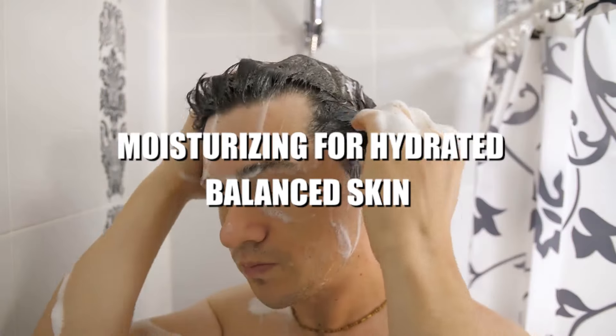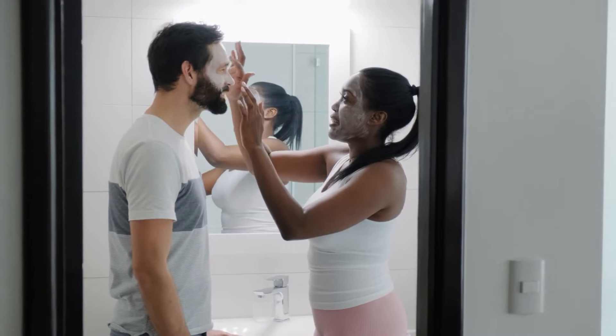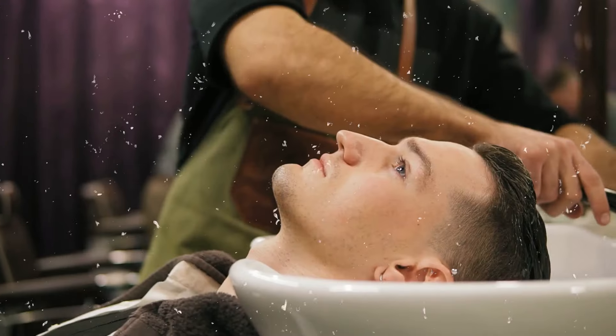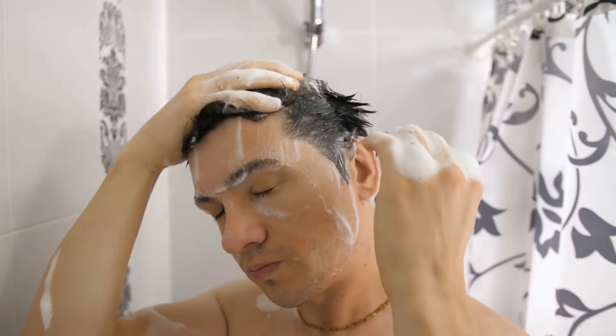Moisturizing for hydrated, balanced skin. Imagine your skin as a happy, bouncy plant — to thrive, it needs water. Moisturizer acts like that water, keeping your skin plump and healthy. After washing or dermaplaning, which can remove natural oils, using a moisturizer replenishes that lost moisture. This protects your skin from drying out and becoming irritated or flaky.